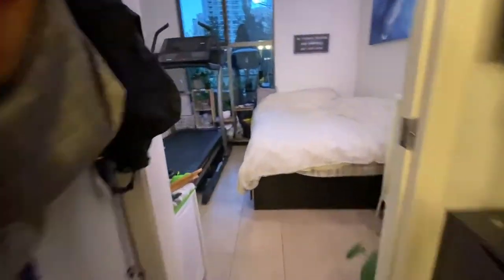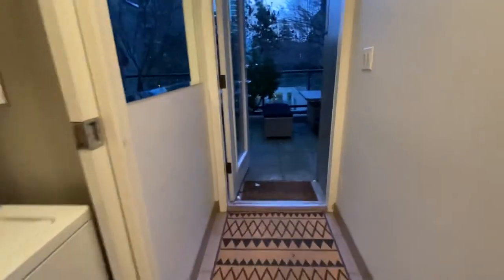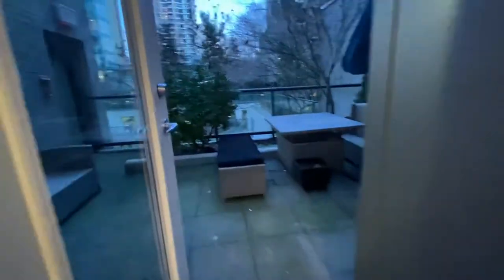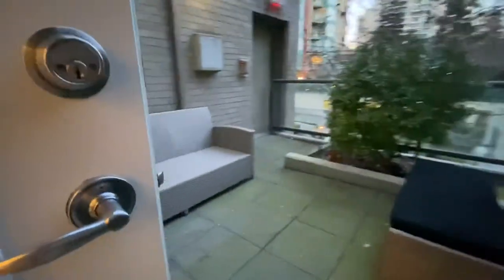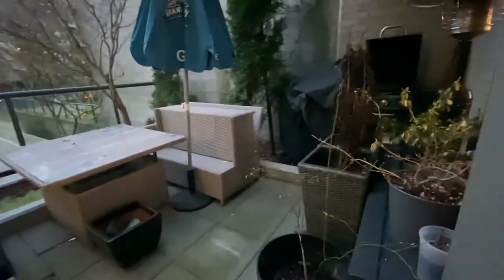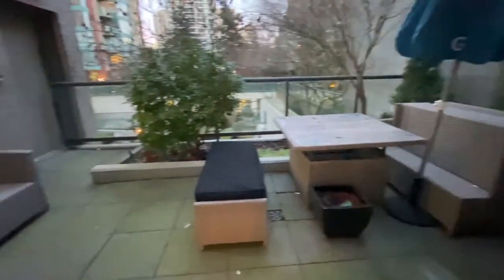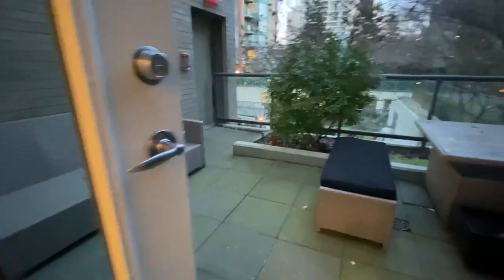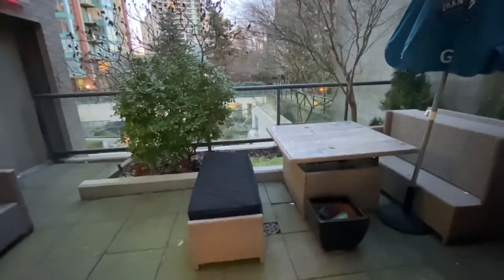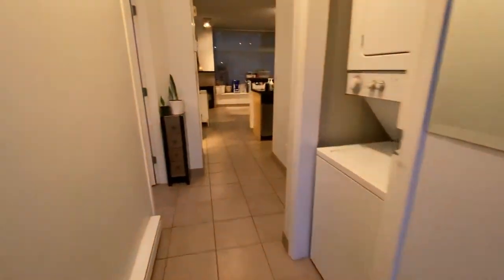The biggest selling point of this home would really be the patio space. This is your private patio — a good space for your barbecue, planters, and patio furniture. You also get to hear the water feature sound. That concludes the tour for this home.